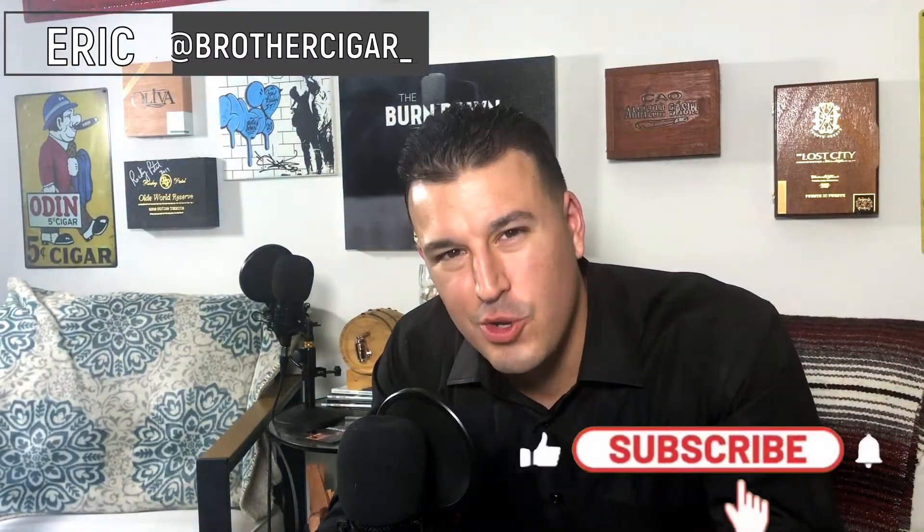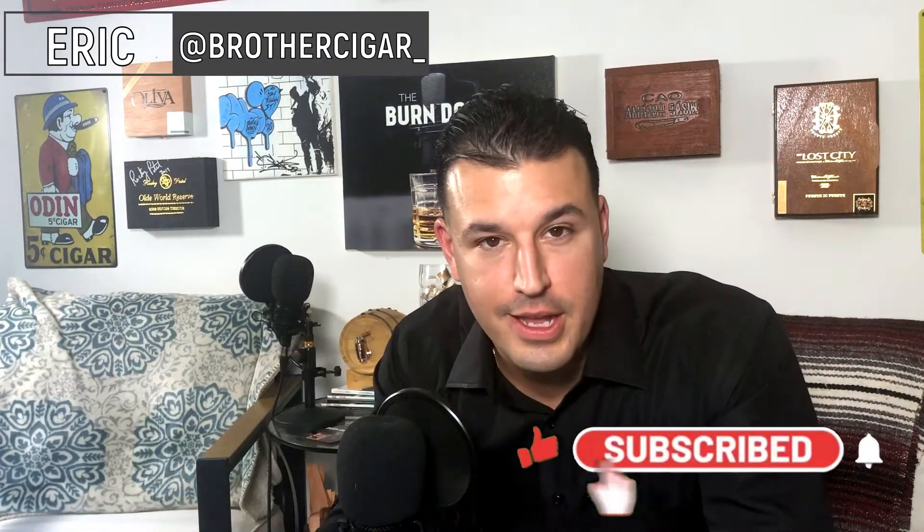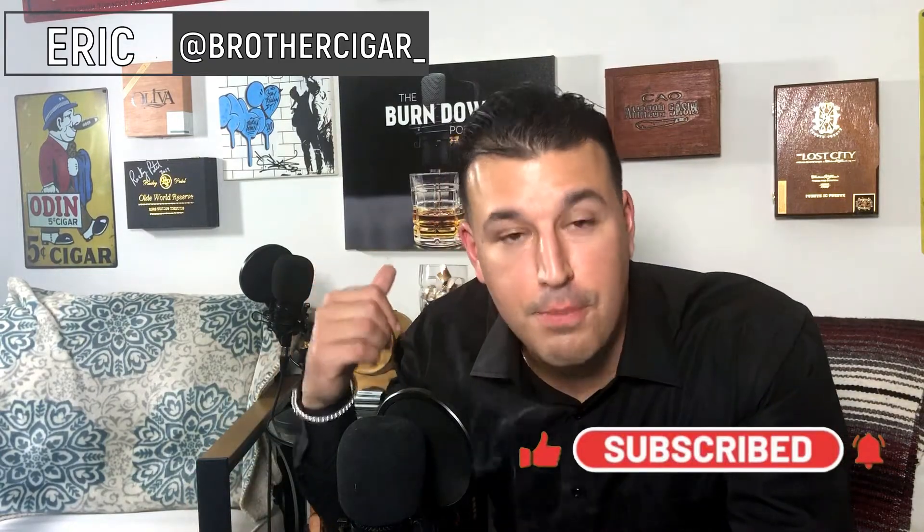What's going on everybody? Welcome back to another quick cigar review. I'm Eric, aka Brother Cigar, one half of the Burndown Podcast.